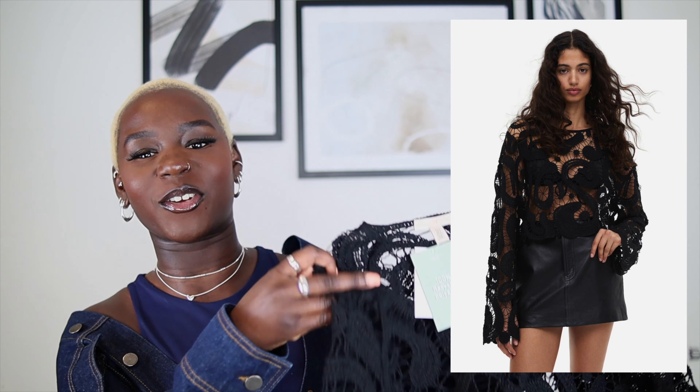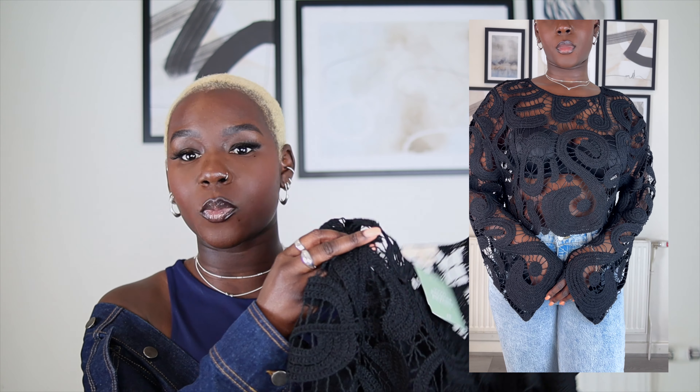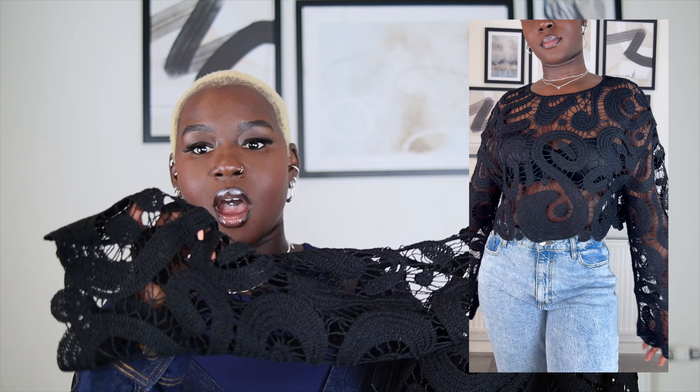Every time I do an H&M haul I'll always say it — H&M, when will you get rid of the plastic bags? Anyway, the first item is in a size small and it's this really cute crochet top in black. I only picked it up in a small because it was out of stock in all other sizes, but I'm really glad I did. It has zero stretch but it's not oversized — it's a nice fit on me. I love the detail and the fact that it's practically see-through with a lace design — no lining or anything.